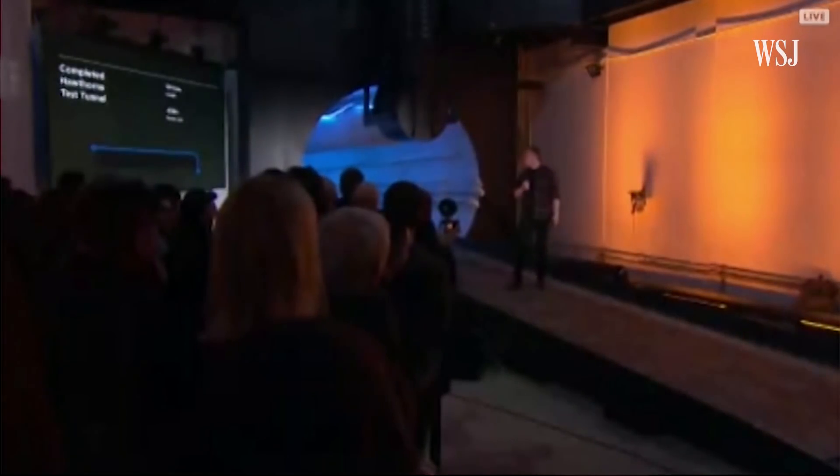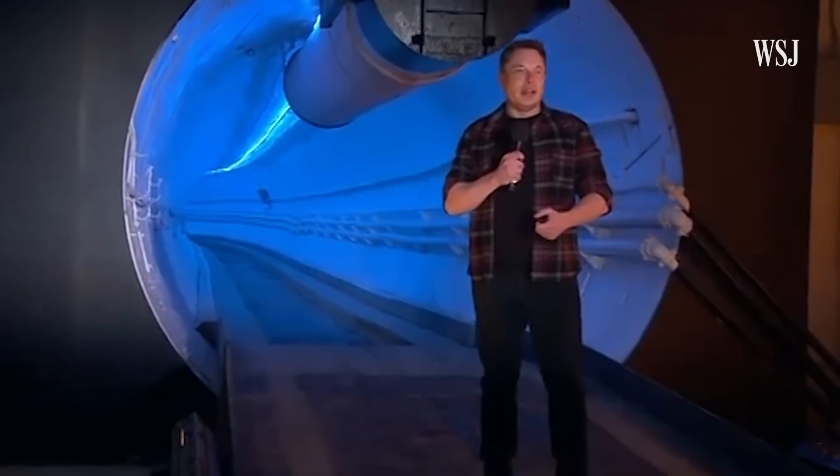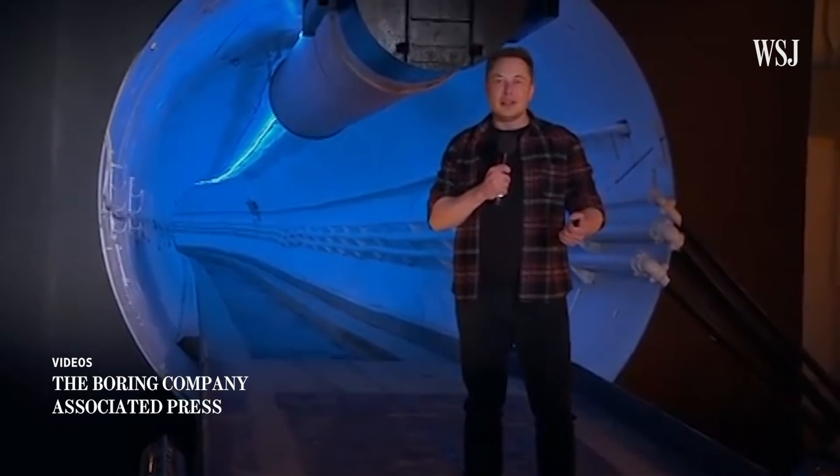Musk also faces questions from investors on why he used resources owned by another company, SpaceX, to build this tunnel for the Boring Company. At 150 miles an hour, that'd be phenomenal.